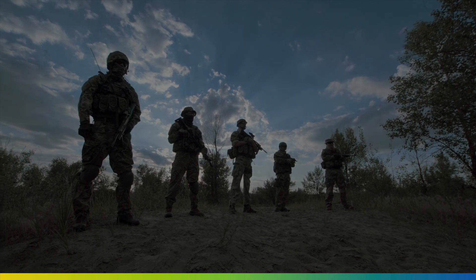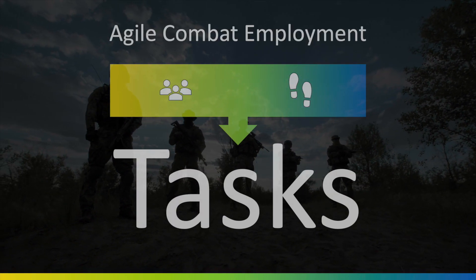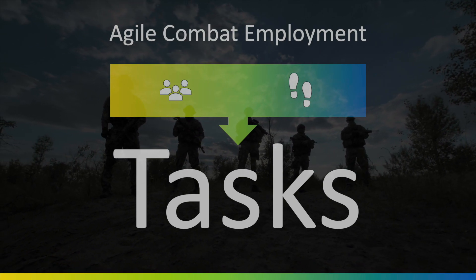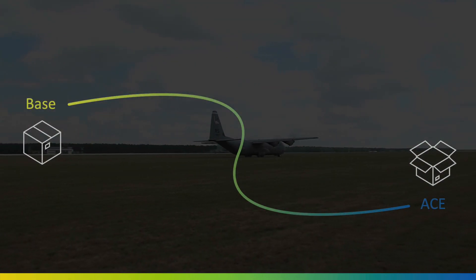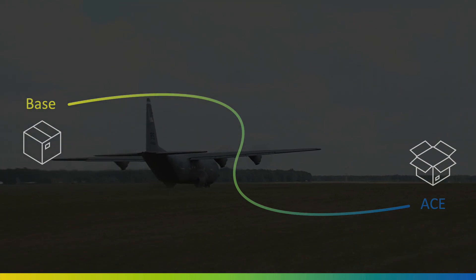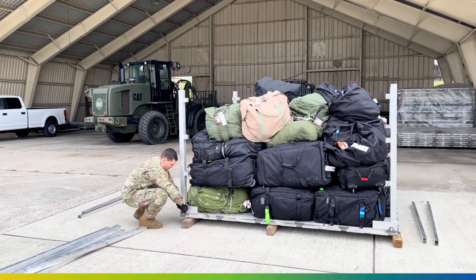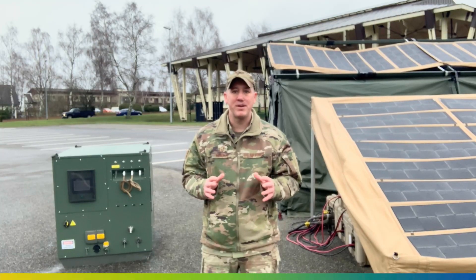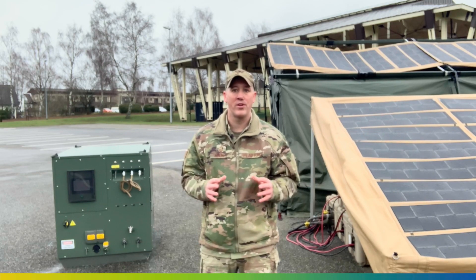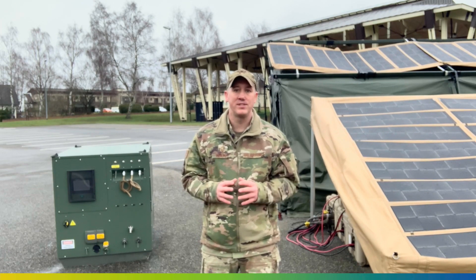By this point many of us have heard of agile combat employment, or the ACE concept. We ask small teams with small footprints to accomplish big tasks. Those small ACE teams set up forward operating locations which require an energy-intensive supply chain to keep the mission alive. The most precious resource we have in mission planning is pallet space. Pallet space determines what stays and what goes, but resources like fuel and water are not negotiable. We have many needs and limited space.